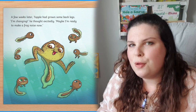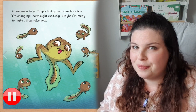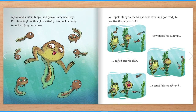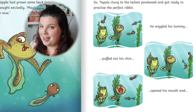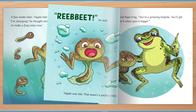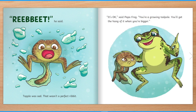Have a look at this picture. We know Tapple is going to become a frog, but what happens first? What looks different about Tapple? Tapple has grown some back legs. A few weeks later, Tapple had grown some back legs. "I'm changing," he thought excitedly. "Maybe I'm ready to make a frog noise now." So Tapple clung to the tallest pondweed and got ready to practise the perfect ribbit. Are you ready to ribbit? He wiggled his tummy, puffed out his chin, opened his mouth and... "Ribbit!" he said. Tapple was sad. That wasn't a perfect ribbit. "It's okay," said Papa Frog. "You're a growing tadpole. You'll get the hang of it when you're bigger."